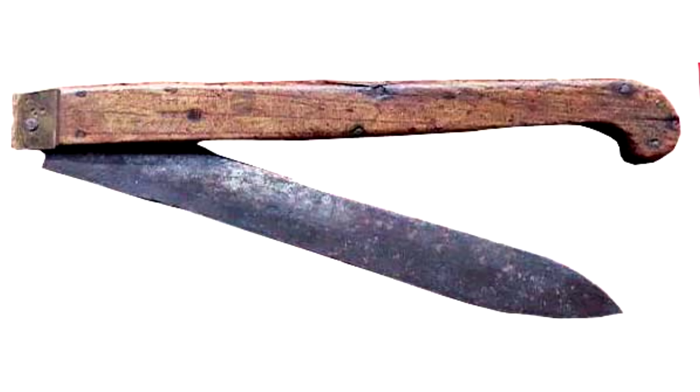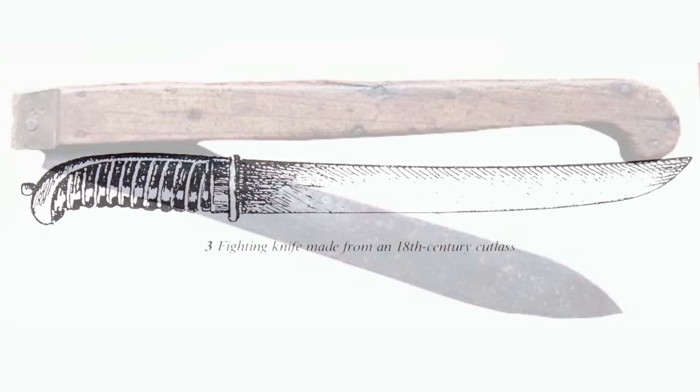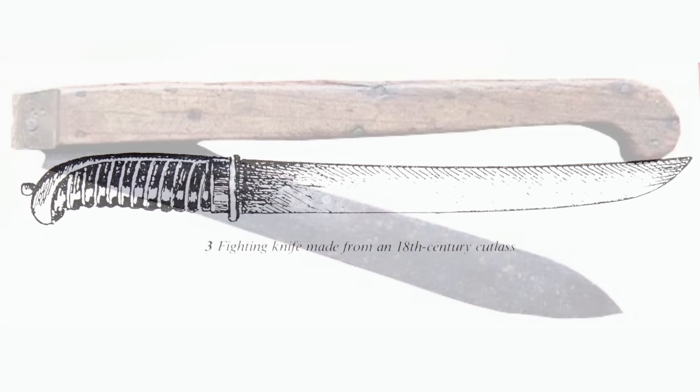The gully knife had a single-edged spearpoint blade, and was very often foldable. This omitted the need for a sheath and made them more compact — you could keep them in a pouch or pocket. A sailor might also make a knife himself. The handle could be carved from wood or bone, and the blade might be made from a broken cutlass, as seen in this example.